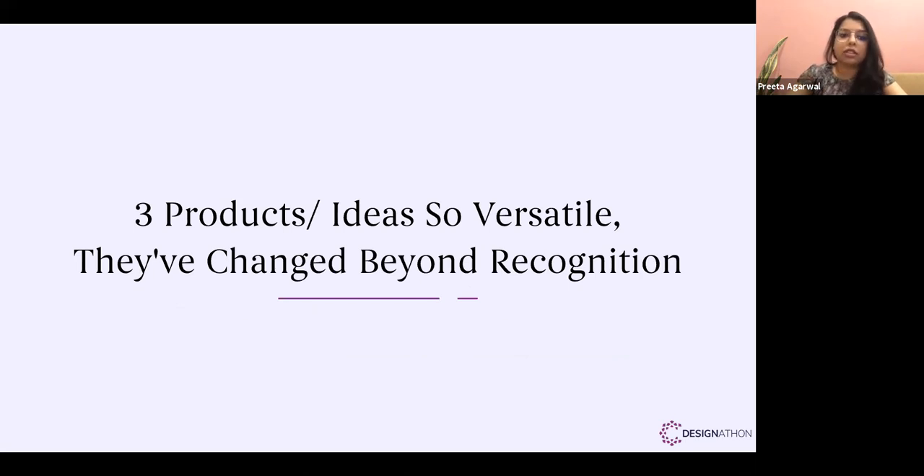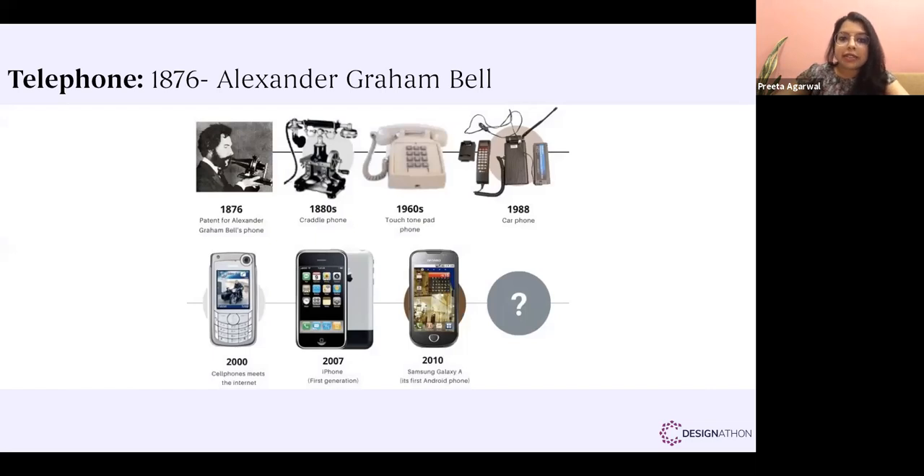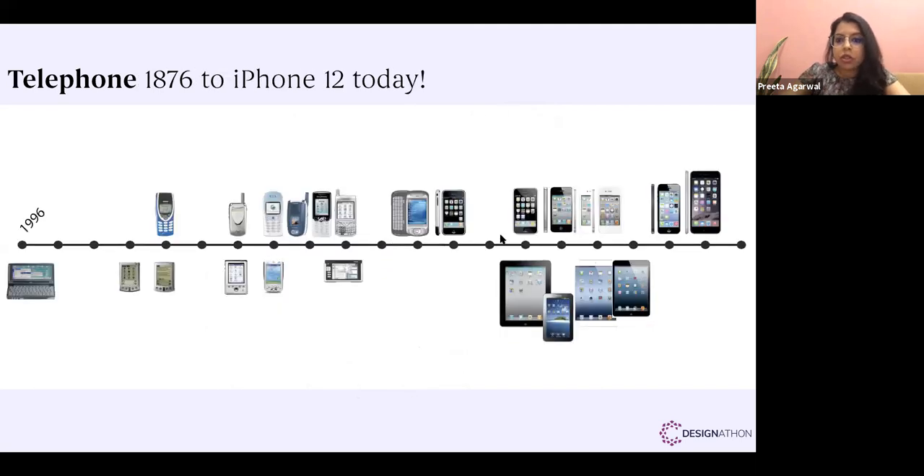At the same time, there are three products so versatile they've changed beyond recognition — what they were invented as and what they are today are worlds apart. The first example is the telephone: in 1876 Alexander Graham Bell invented a large instrument. By 2000 we had a smaller phone with a colored screen, which became a smartphone by 2007. By 2010, from the foldable phone of 1996 to the iPhone 12, it's been a huge journey with all kinds of connectivity and functions.